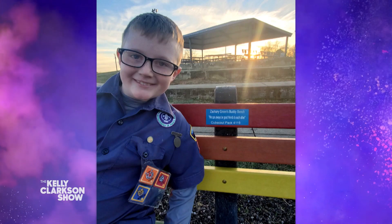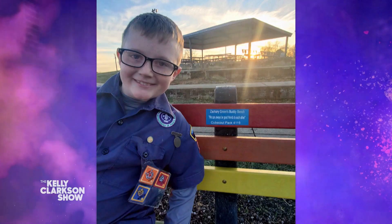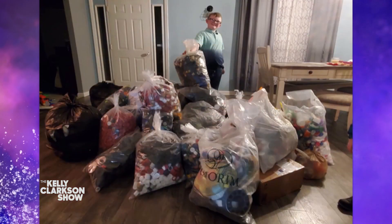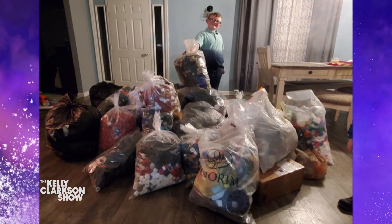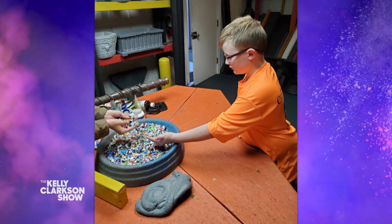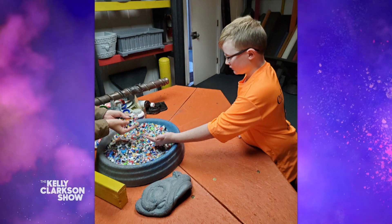So your buddy bench is made of recycled bottle caps. Explain how that happened. After I decided I'm going to bring it to my community, me and my mom did some research and found out my bench could be made out of recycled bottle caps. So we joined up with Green Trade Plastics, and they said that every 200 pounds of recycled bottle caps we brought them, we could have one six-foot bench. And I even personally got to go there and see how they break down the plastic and make it into the bench.